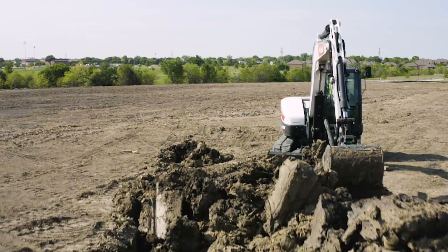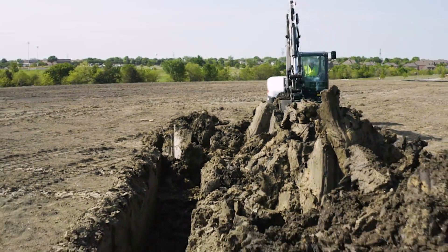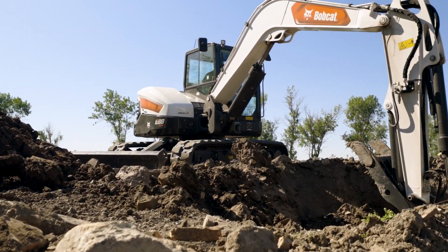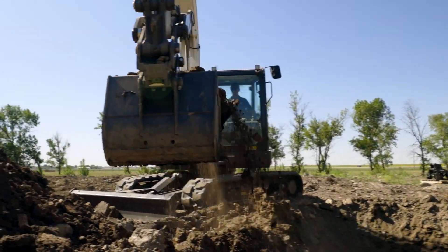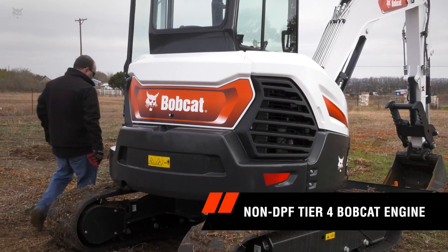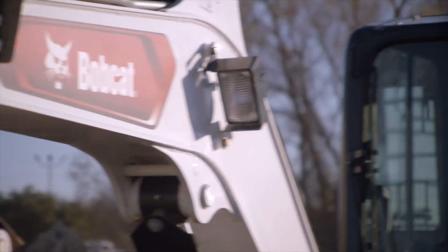Deadlines are shorter, but your work has to get done. Downtime isn't in your plan. Bobcat excavators use a non-DPF Tier 4 engine, which eliminates costly DPF maintenance requirements, giving you more time in the cab and less in the shop.